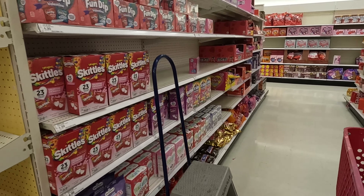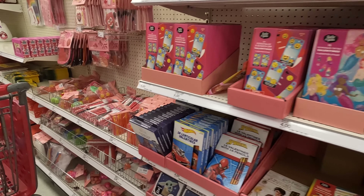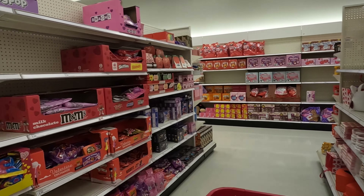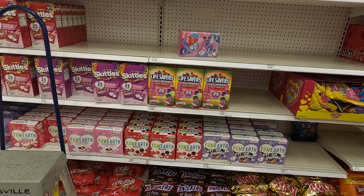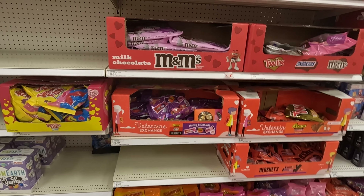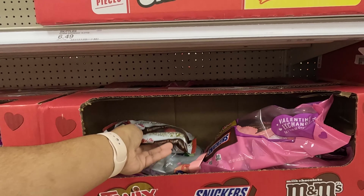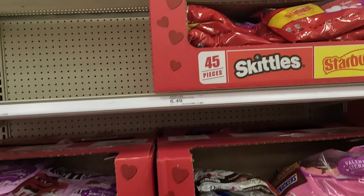It looks like everything is gone. Let's see on this side. They have KitKats. Let's see what's here. Put it in the cart - no excuse me, you're going to get your stuff early in time so you don't run out.